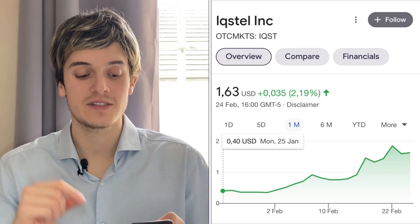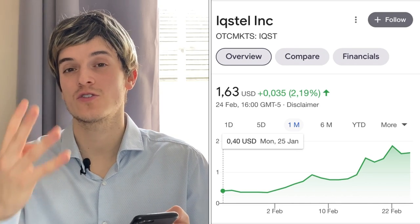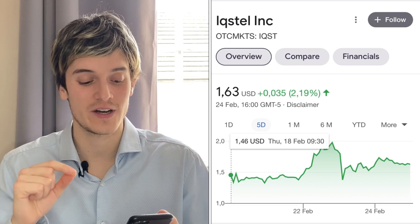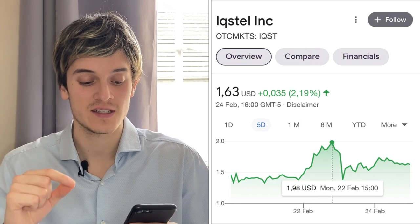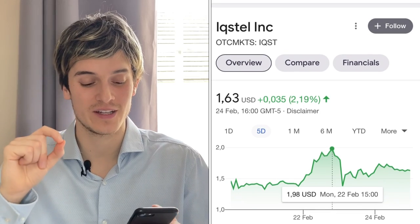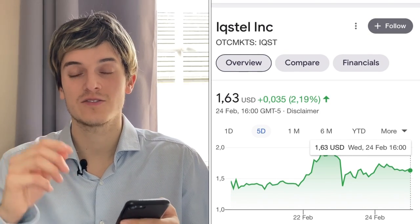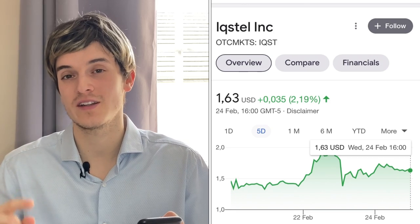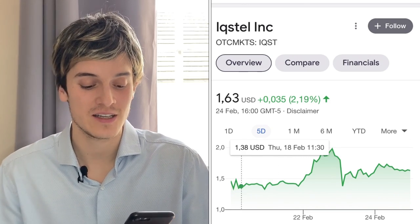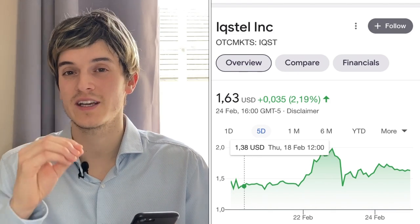The second best penny stock to buy now is IQSTel, ticker symbol IQST. They're currently at $1.63 a share. One month ago the stock was at $0.40, so the stock quadrupled in one month — some enormous gains. The past five days have also been really good for IQST: they began the week at $1.46, there was a big spike at $1.98, and right now we're up at $1.63. Yesterday was a 2.90% up green day — some really great gains.